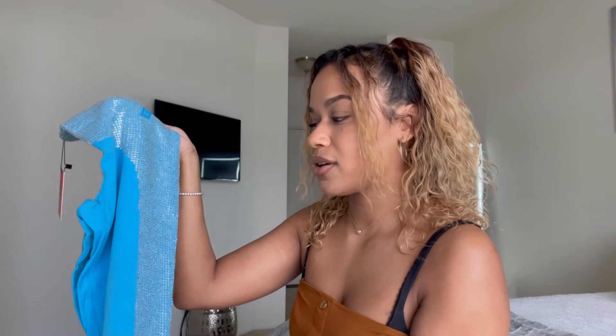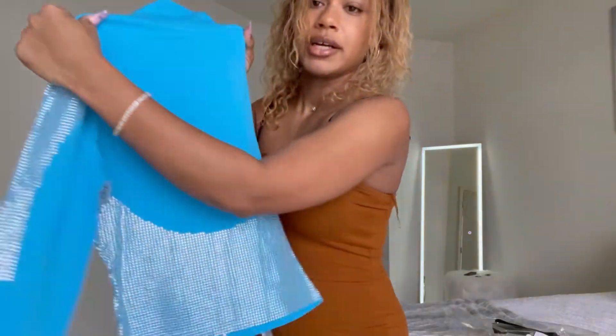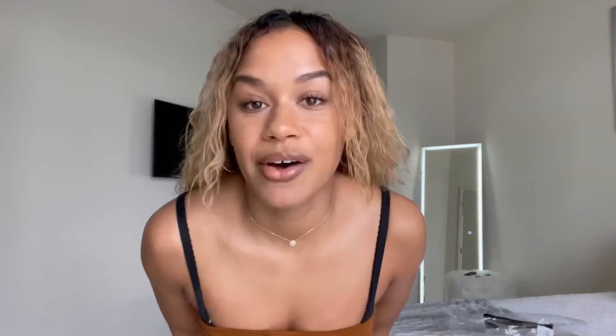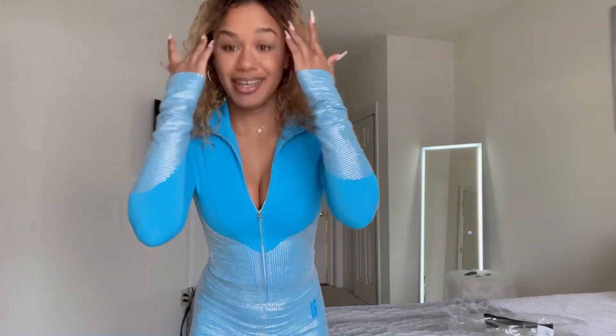As of right now the only thing I'm thinking is: this is a $160 tracksuit, so I don't know about these rhinestones — are they gonna stay on when I wash them? I bought a size small. For reference, I am 5'3" and 125 pounds currently. Here's the jacket — this is beautiful. This jacket is gorgeous, let me try it on for you guys.